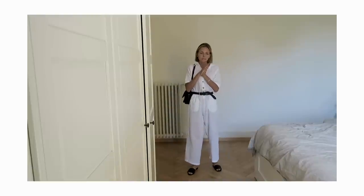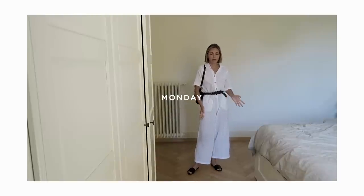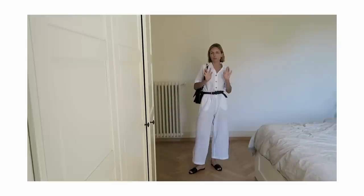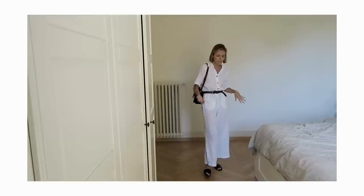Hi everyone, welcome back. This week I'm going to share with you an outfit of the week video. Here is my outfit for Monday. I'm going with Tiki to dog sit for my parents for lunch, and otherwise I'll just be running errands and working. I wanted to be wearing something really nice for a family lunch but also super comfortable and breathable because it's supposed to get really warm today.